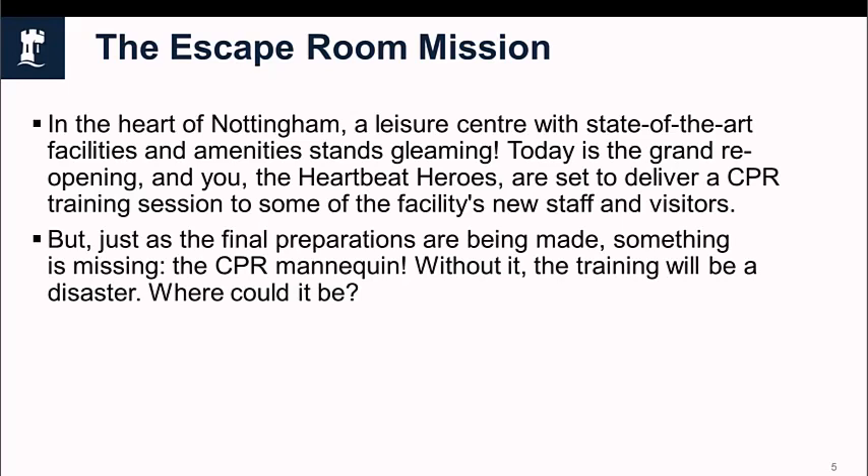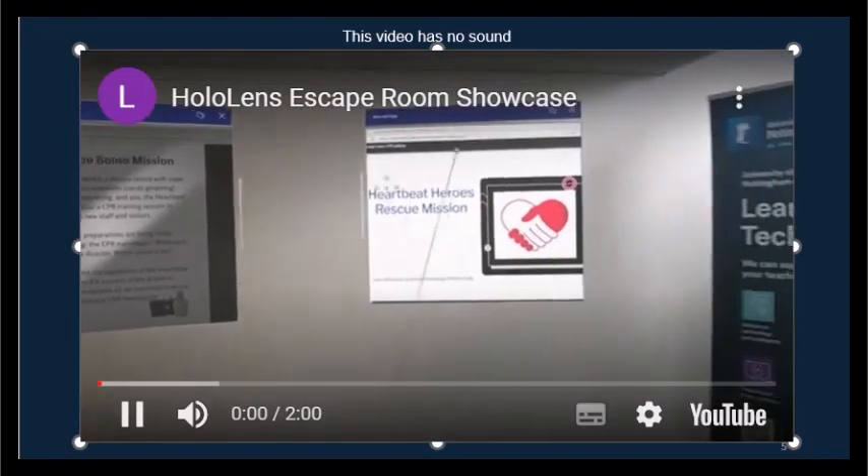The escape room is based on learning about cardiopulmonary resuscitation and begins with a message that the CPR mannequin, which is needed to deliver crucial training at the grand opening of an event, has been lost. It's up to the Heartbreak Heroes — the students — to begin an impromptu rescue mission to find it. Now I'll take you through a quick demo of some of the features of this escape room, all about CPR.